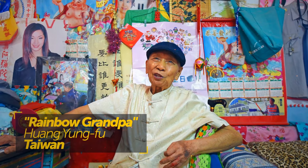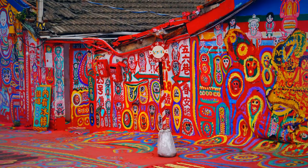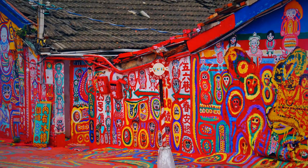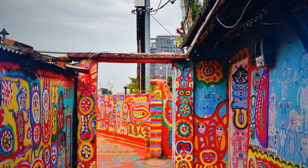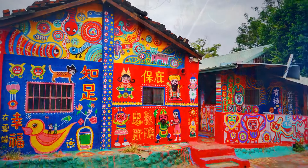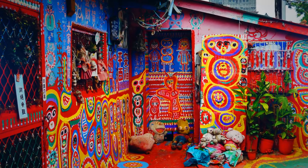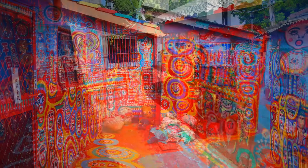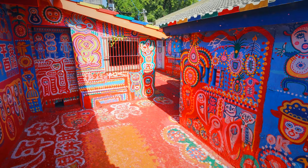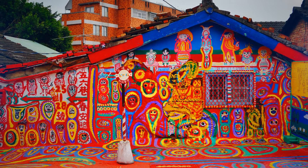The story of Taiwan's Rainbow Grandpa is one of the most touching. His name is Huang Yong-fu, and in the late 2000s he was officially the last resident of his small village, which local authorities were about to demolish for a modern apartment complex. To cope with his sadness, he started painting the walls of the houses — beginning with birds, cats, and eventually people. In 2010, a local university student discovered the project, and with a fundraising campaign the village now attracts over a million tourists each year, prompting authorities to abandon their demolition plans.